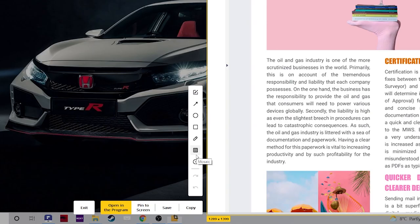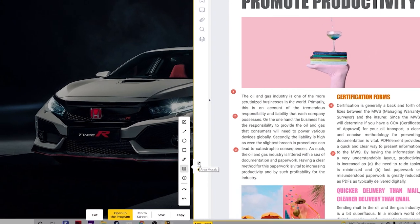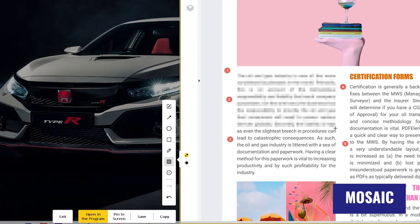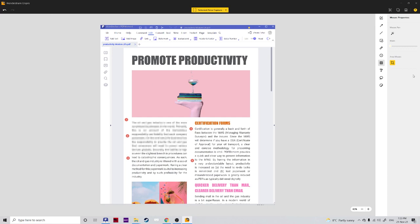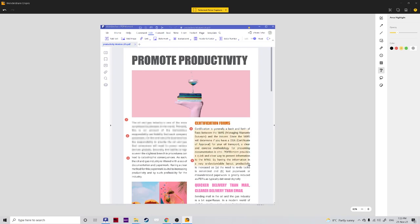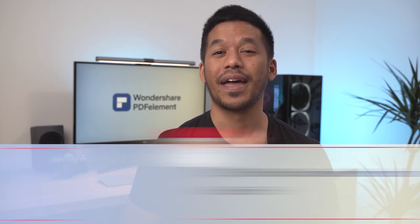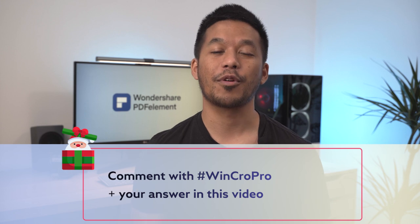Using the smart step tools, you can quickly document steps and workflows with a series of numbers or letters that automatically increase. You can also add effects such as the mosaic to blur out text. Opening a screen grab in Wondershare Crop Pro lets you add further things such as area highlight, seals, and stickers as well. Do you think it will be useful for you? Here's your chance to win it. Why do you need Crop Pro? Leave your comment with #wincroppro plus your answer, and five winners will be chosen at random.